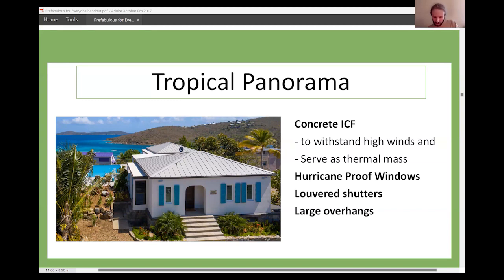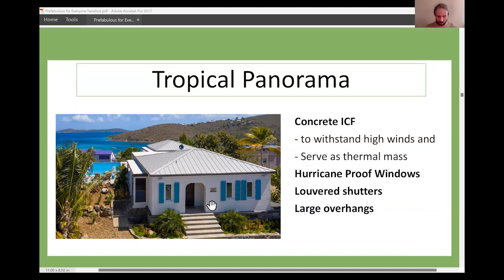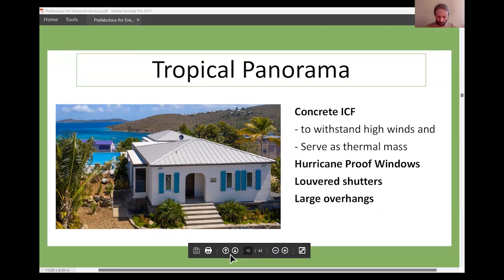I wanted to point out this home using insulated concrete forms — fantastic for storm resistance, but concrete in and of itself is our number one carbon-emitting material from a material-reality standpoint. They are coming out with new concrete that has less carbon in it, but anyway, that's just one thing to point out.